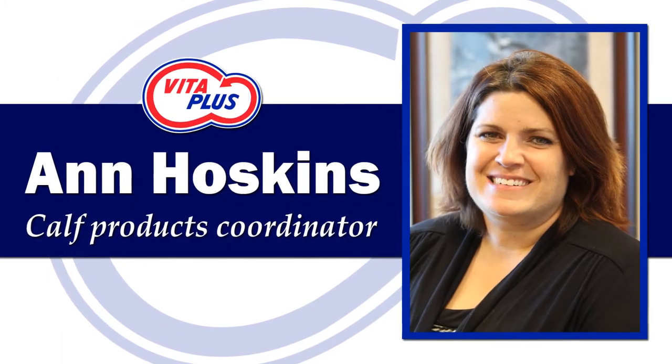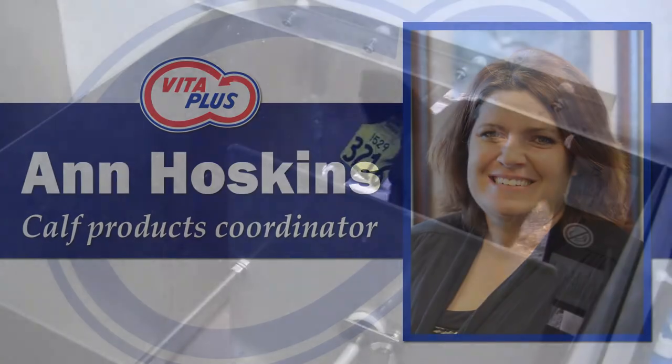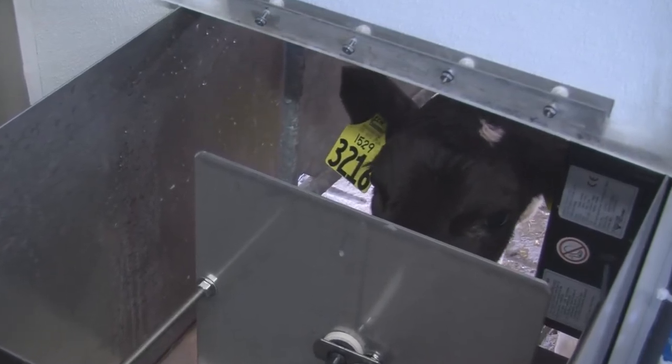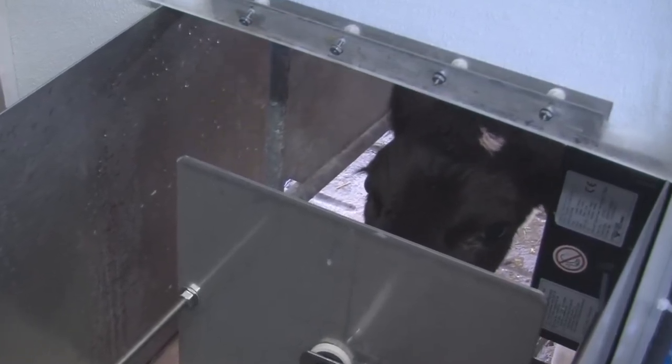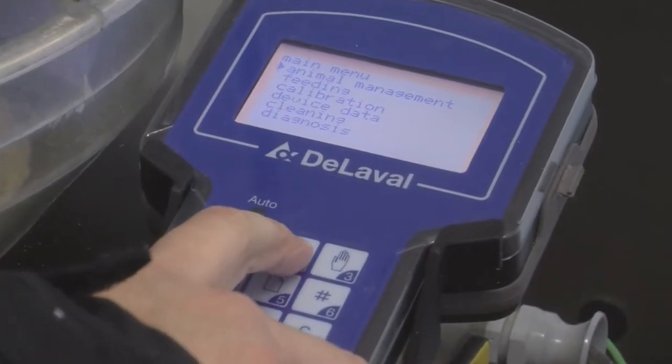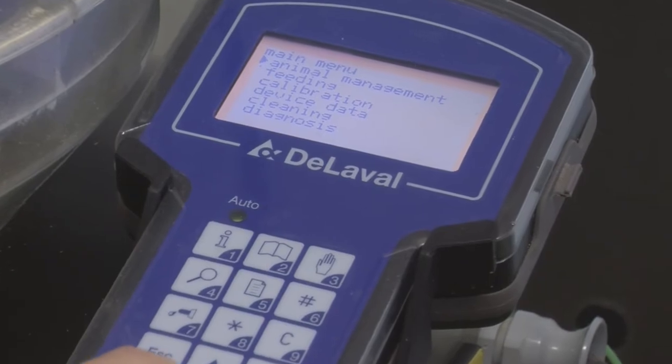Hello, I am Ann Hoskins, calf specialist with VitaPlus. In this series of videos, we will focus on nutrition, systems, calibration, cleanliness, and data management in auto feeding systems. In the past video, we covered nutrition and calibration. Now we will shift our focus to cleaning and maintenance.